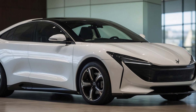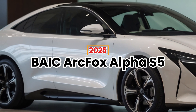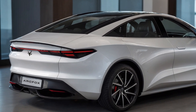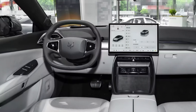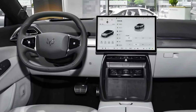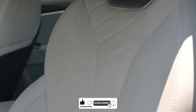What if luxury and cutting-edge EV technology didn't cost a fortune? Meet the 2025 BAIC ArcFox Alpha S5 — a game changer in the world of electric sedans. The Alpha S5 is redefining what an electric sedan can be, with its sleek design, impressive range, and futuristic features. This EV is set to compete with the best at a fraction of the price.